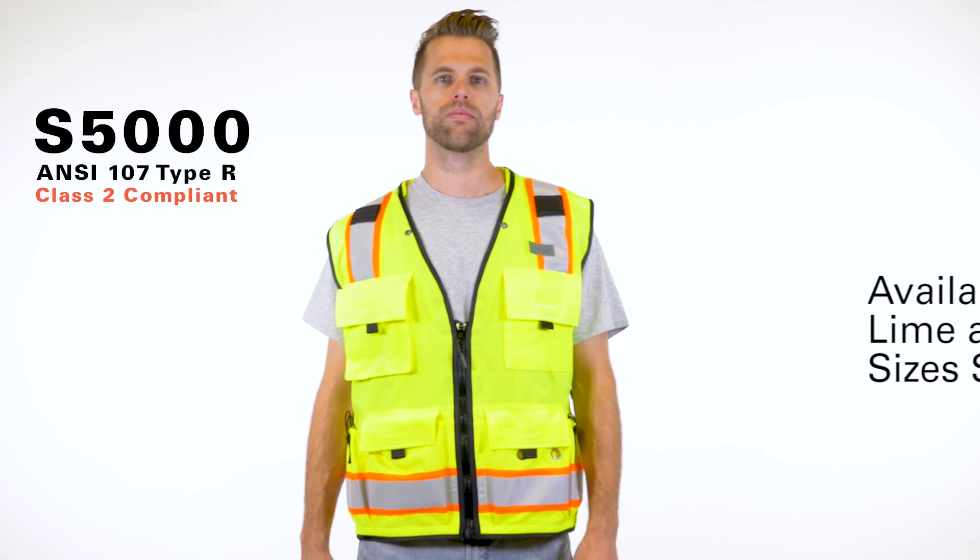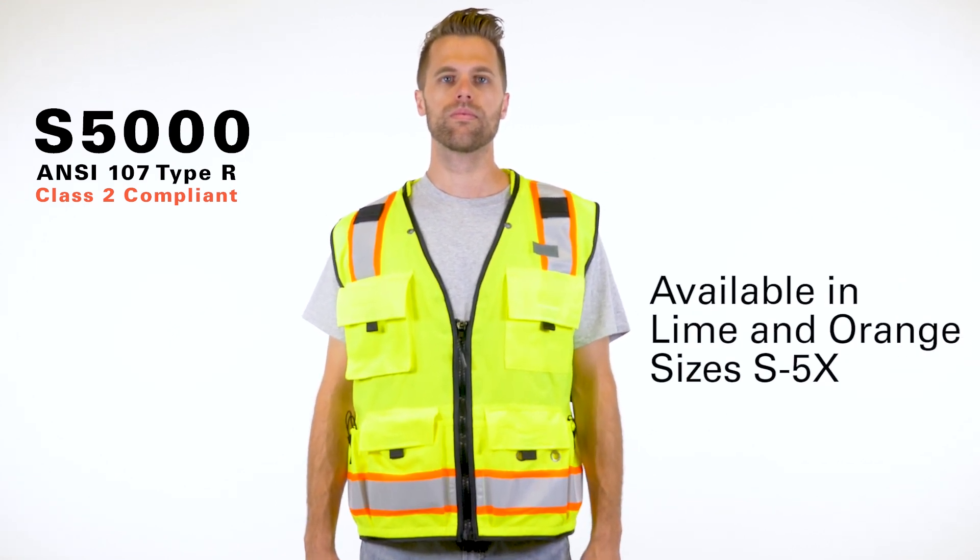The Professional Surveyors Vest is available in lime and orange in sizes small to 5X.